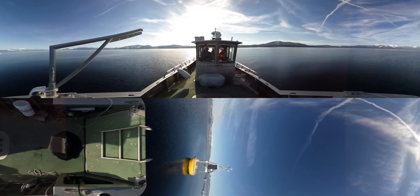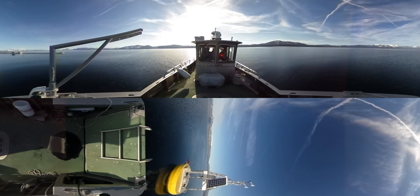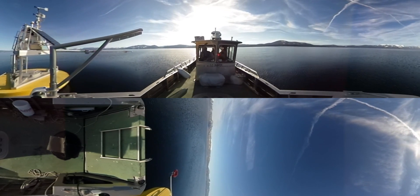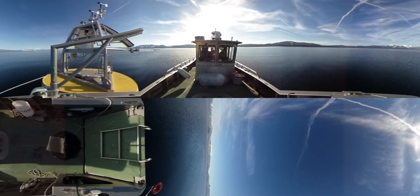We're out at one of our NASA buoys here on Lake Tahoe, about two miles offshore. These buoys are calibrating satellites that fly around the earth and measure the earth's surface temperature.